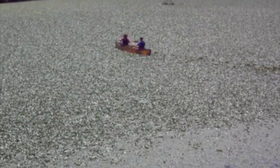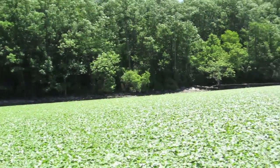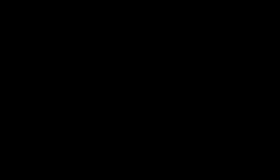But when it gets to be such a large infestation, like here at Nori Point, there is little that can be done. The best thing to do to keep it from spreading is to clean all of your equipment before and after you enter a body of water.